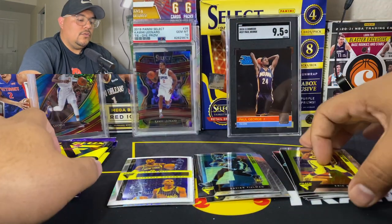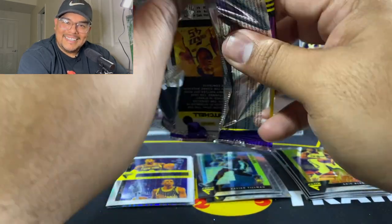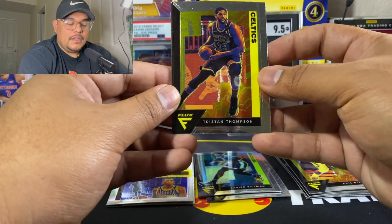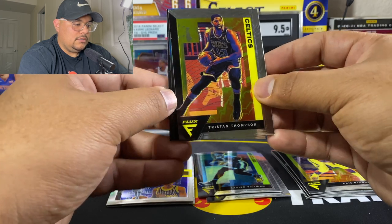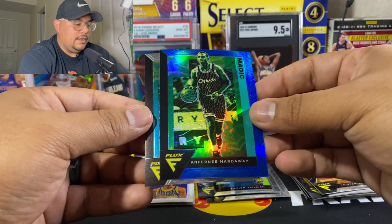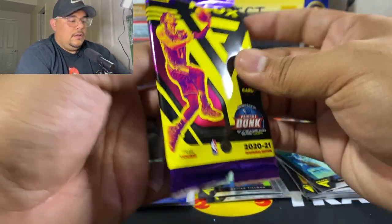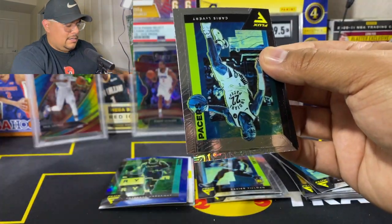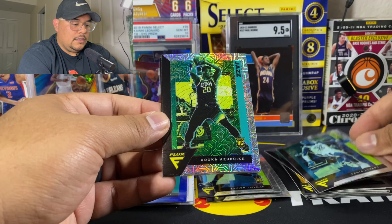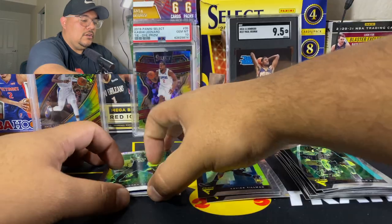Eric Bledsoe, who just got traded away from the Clippers. I like being able to see everything with the double camera setup. We have a blue — I don't think those are numbered. Tristan Thompson and Anthony Hardaway. Blue Donovan Mitchell — those are not numbered, but those are nice. Last pack — man, that went by quick. Oh my goodness, was that three minutes? I'm going to have to rip something else. Karis Levert, nice. Has a rookie mojo, and then a Jason Kidd. I'll go ahead and rip those two NBA Hoops fat packs as well.